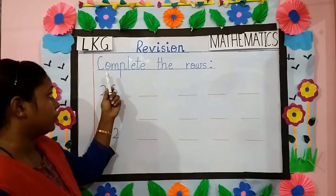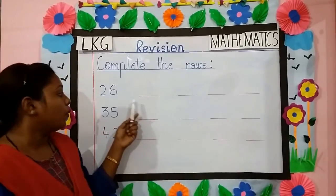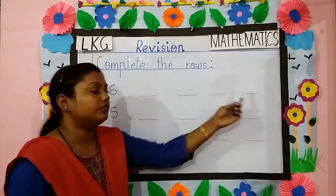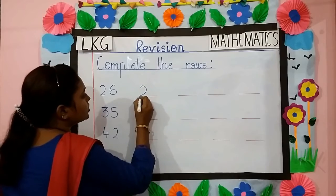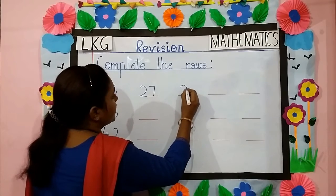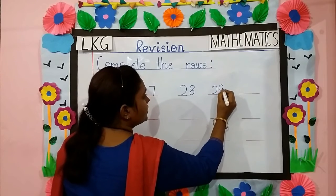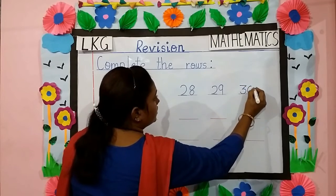Our next topic is complete the rows. Here you have to write the number which comes just after the given number, one after the other till the blanks are over. So what comes after 26? 27. What comes after 27? 28. After 28? 29. After 29? 30.